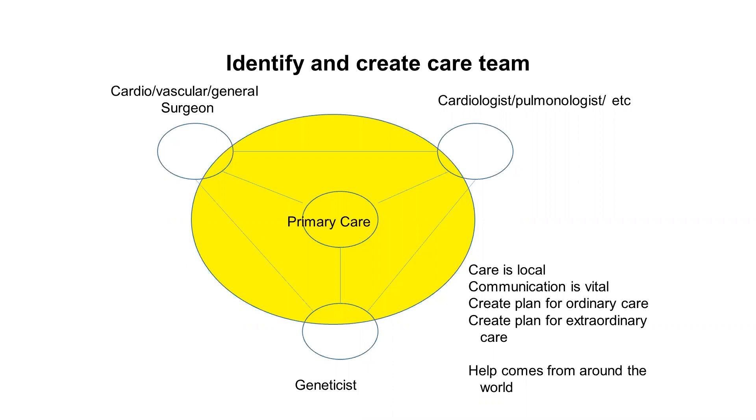Care is local and communication is vital. It's important to create a plan for ordinary care — remember, people with vascular EDS have the usual kinds of illnesses that everybody else does — and at the same time create a plan for extraordinary care, that is, what happens in the event of a major complication. Help comes from around the world, and we are much more aware of that given our current reliance on video conferencing tools like Zoom.